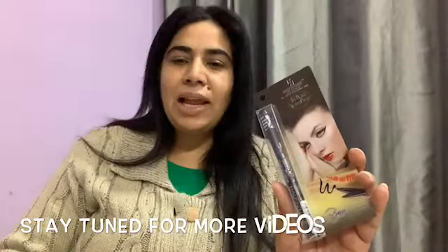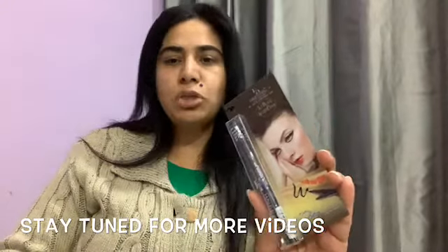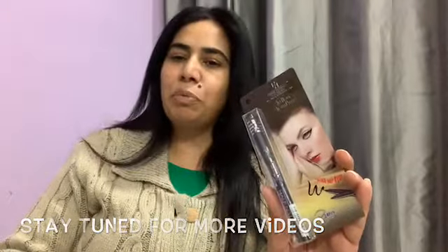The next is an eyeliner pen from the brand Half and Half. This is non-transfer and waterproof and this is also a full size product. The price for this one is 195 rupees.